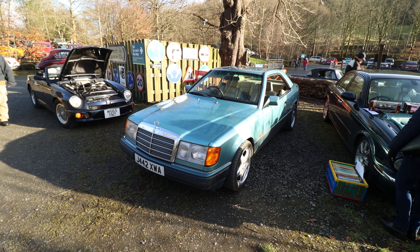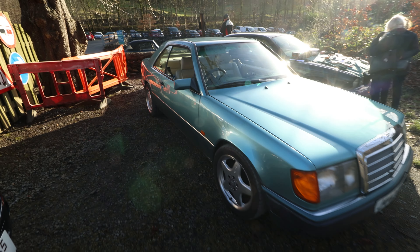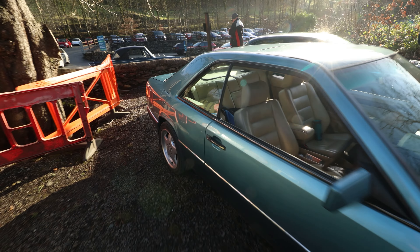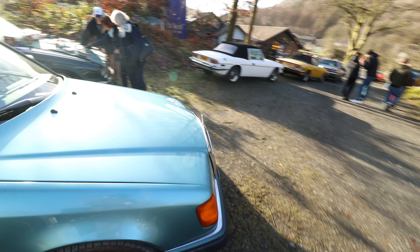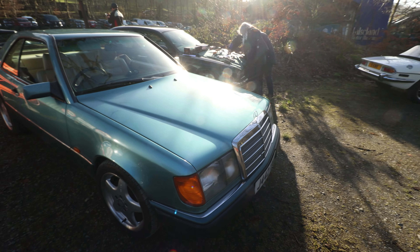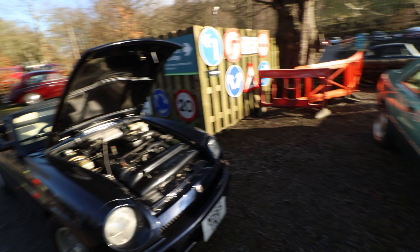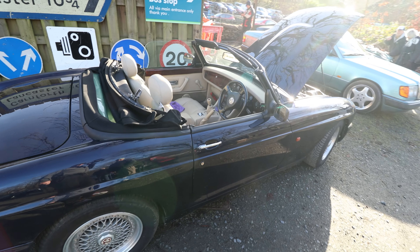So the C124, otherwise known as the W124 Coupe. Pillarless. And it is the first gen. 220,000 miles, four-speed auto, 2.3 four-cylinder engine, and it's eight-valve. Anyway, let's look at what else we've got here.